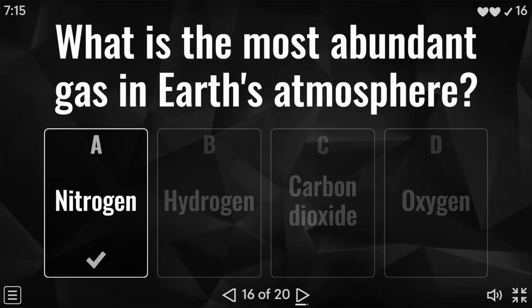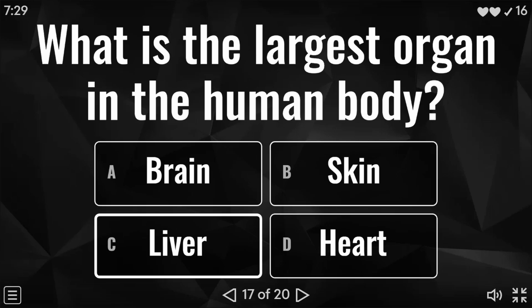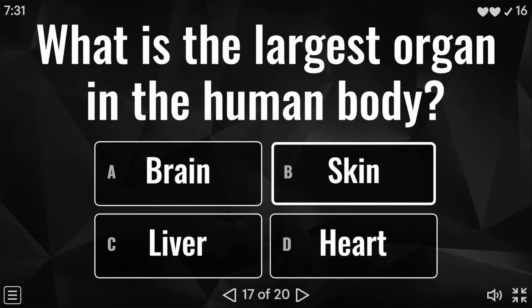Moving on to question 17 of 20: what is the largest organ in the human body? Is it the brain, the skin, the liver, or the heart? And the answer to this one is skin.